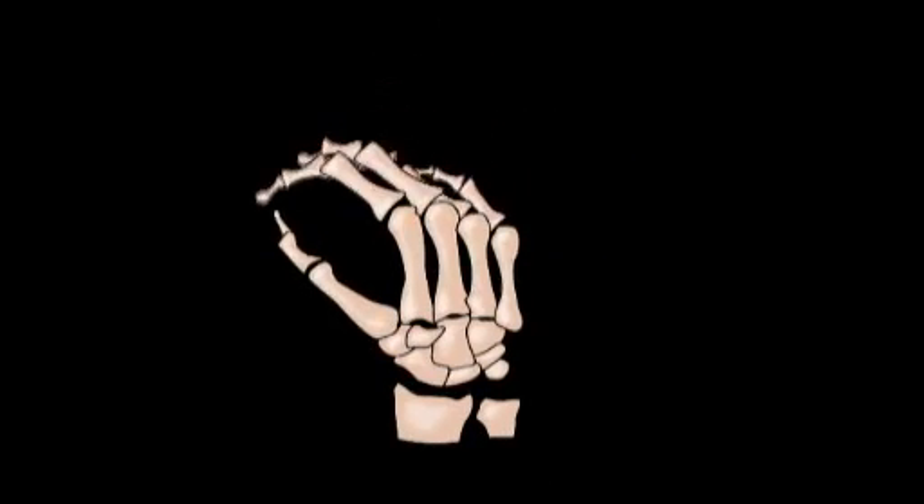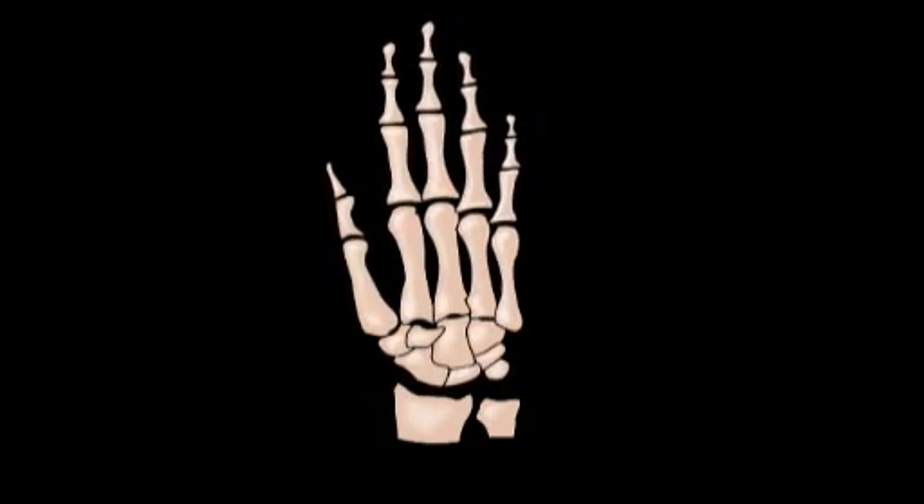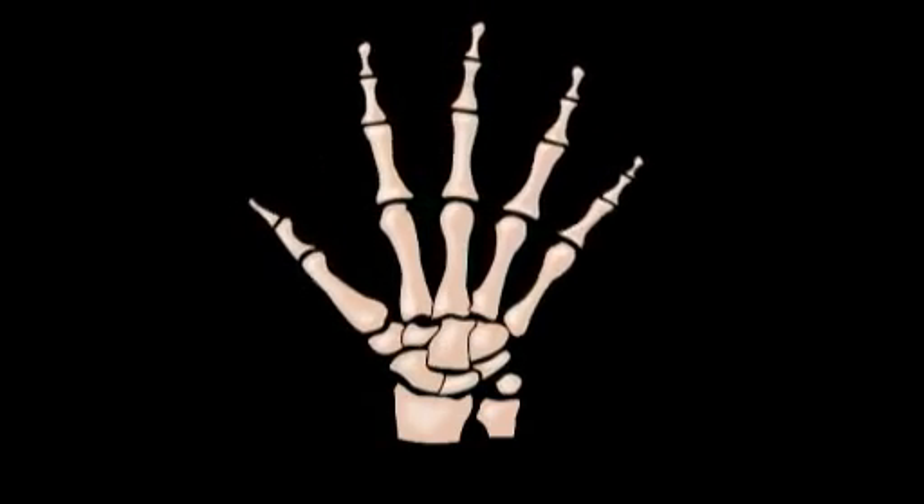Because of this large number of small bones, our hands are capable of more movement than any other part of our body.